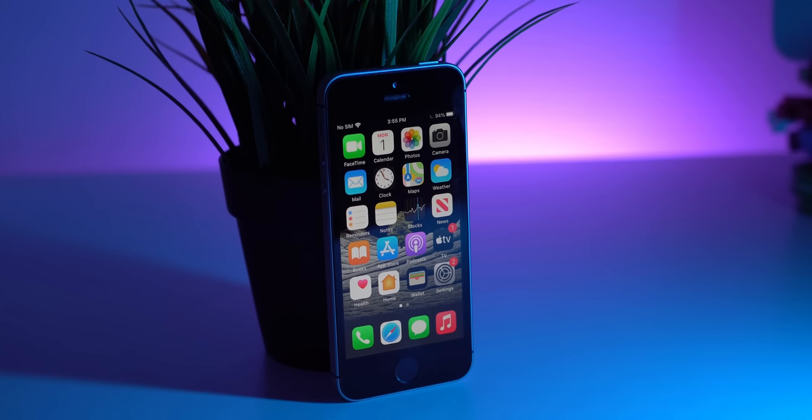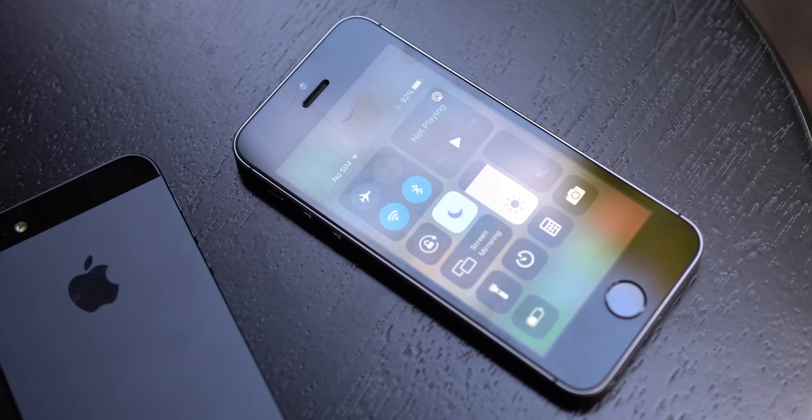The iPhone SE has a 4-inch retina display with a resolution of 640x1136 and a pixel density of 326 pixels per inch. It's an older screen with no True Tone and it is LCD, but the pixel density is equal to the newer 2020 iPhone SE, as well as the XR and 11 — phones still being sold by Apple right now. So it's small, but it still looks good to the eye and the quality shouldn't be a concern.